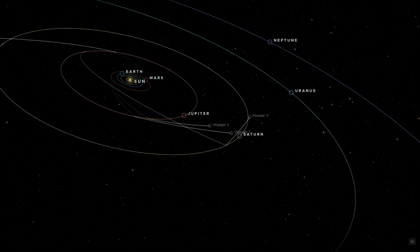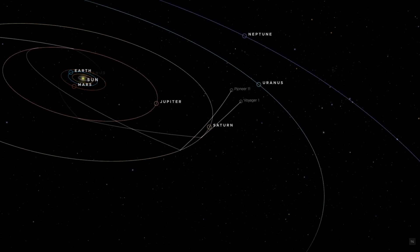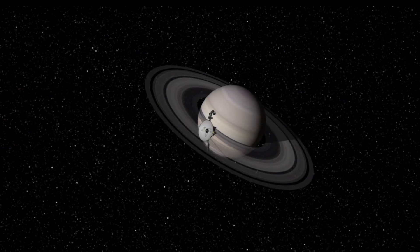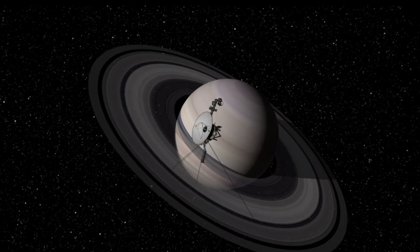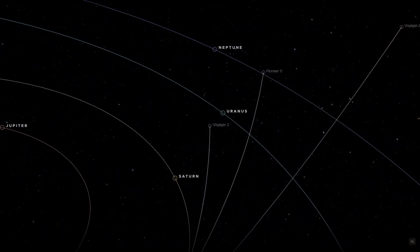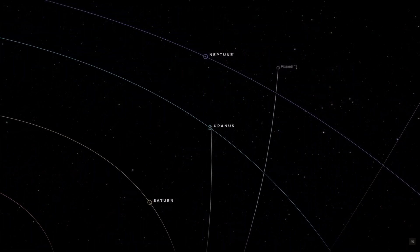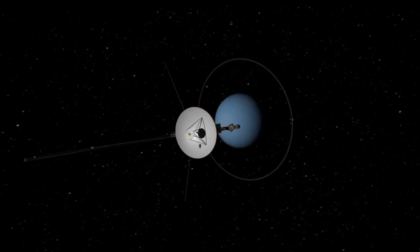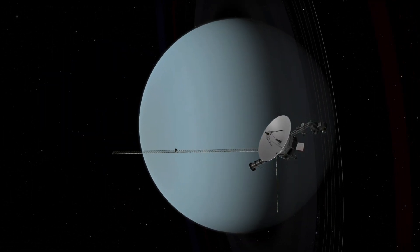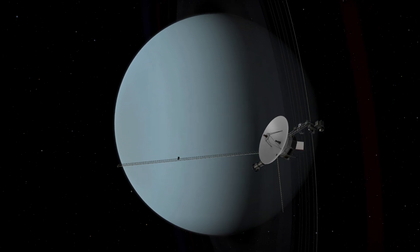Launched by NASA on August 20th, 1977, Voyager 2 embarked on what was called the Grand Tour of the Solar System, where flybys of Jupiter and Saturn helped slingshot it towards Uranus before reaching it on January 24th, 1986. One of its key mission objectives was to provide data for scientists to determine Uranus's axial tilt.